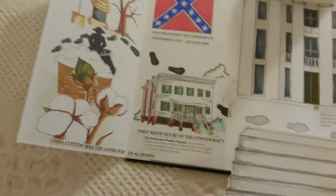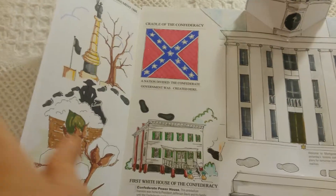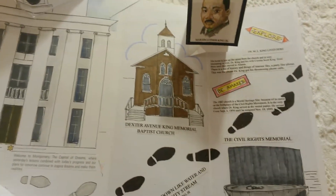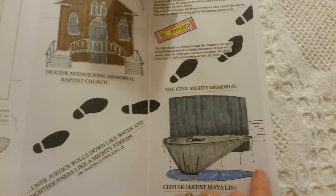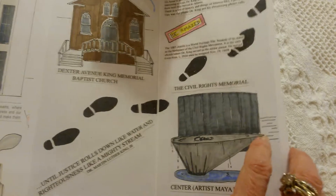It starts on this side with cotton. In the 1800s cotton was the lifeblood of the state of Alabama. It goes through the Civil War and across to Dr. Martin Luther King. This was his church and this is the Civil Rights Memorial which is downtown. The artist that did this also did the Vietnam Wall.